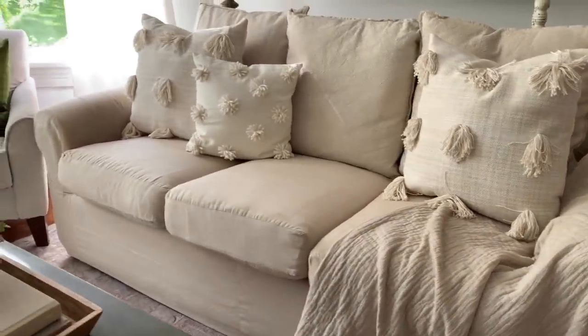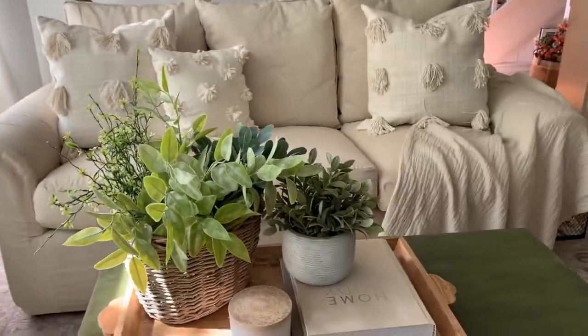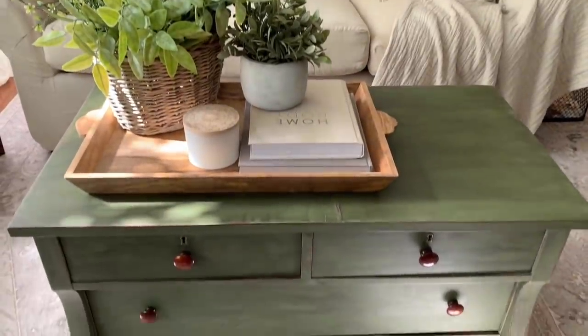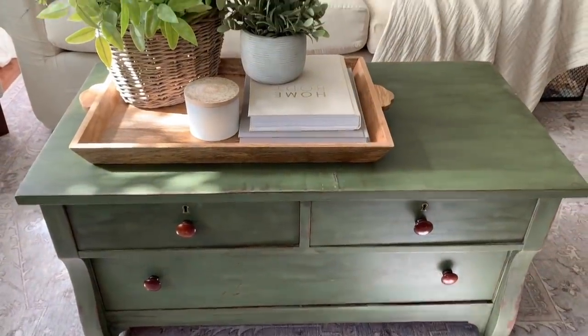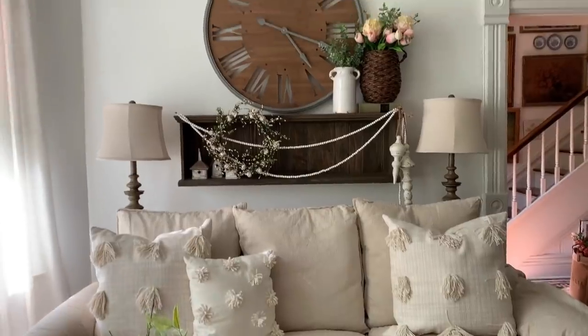This couch was actually free. Unfortunately, we couldn't get it in the doorway, so we had to take it through that big window. We took out the pane of glass, moved in the couch, put the pane of glass back. Crazy stuff.